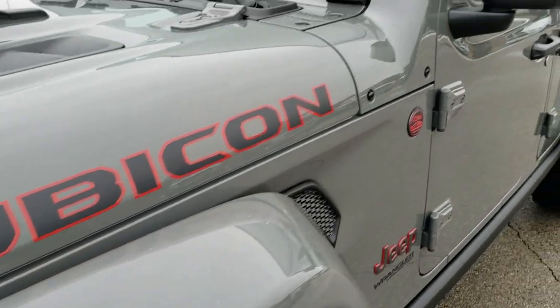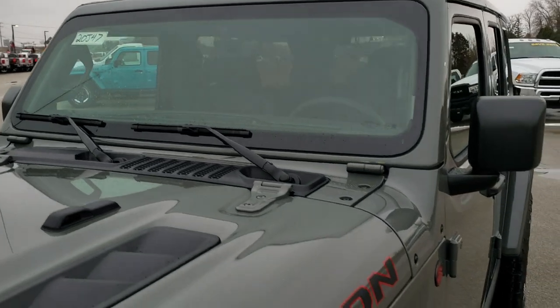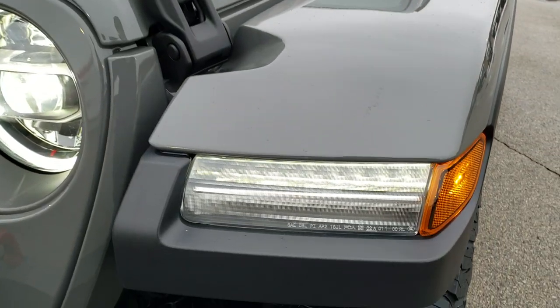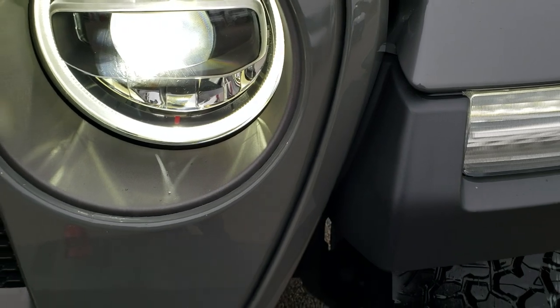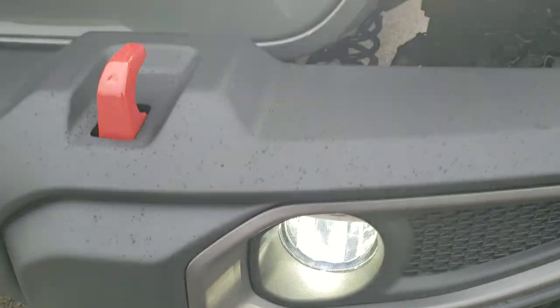Sting Gray is one of the favorite colors among Jeep people as of late. This one has the LED lighting group, so you get the LED running lights in the fenders, the LED headlamps, the LED running lights in the lights, the halo lights, and the LED fog lamps as well.